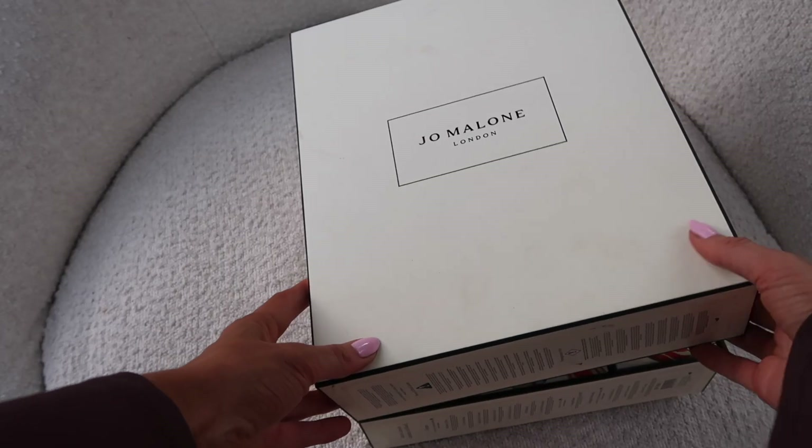I'm still waiting for my favourites to appear — maybe they won't be in here. Number seventeen: we have the Myrrh and Tonka miniature candle. 'Enchant by candlelight — add the finishing touch to your dining table with a fragrant flicker of sensuous scent.' I really do like this scent.